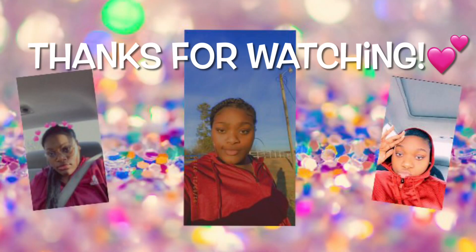I just want y'all to know that I'm trying not to brag or anything. I just want to share because I look at car tours all the time and I just want to share everything with you guys. I will see you guys next week — peace!